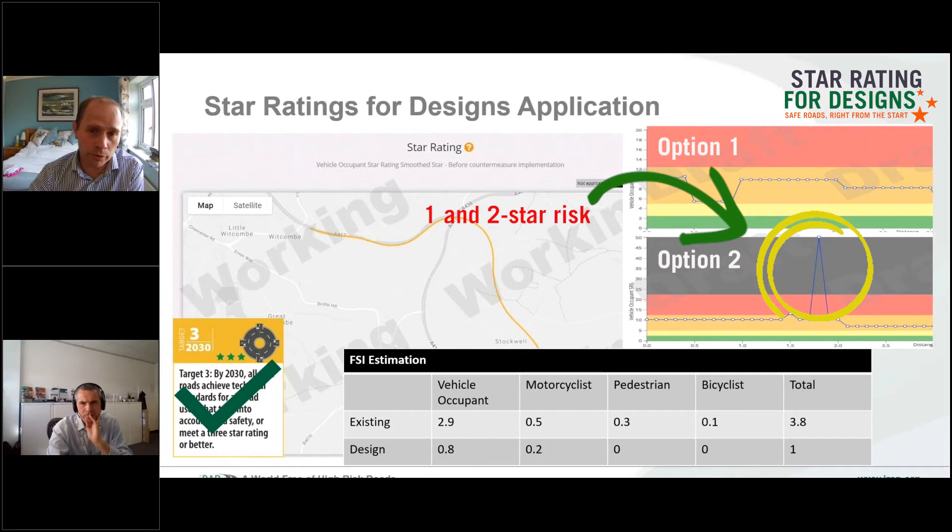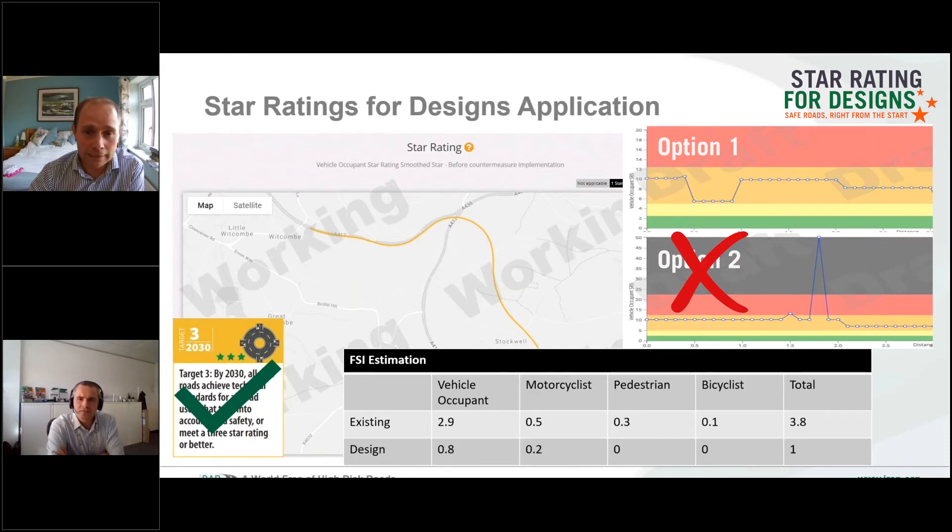That junction couldn't be removed when a lower gradient was provided, but by steepening the gradient slightly it allowed us to remove that junction — and therefore allowed us to aspire to a design that was better and safer, even though technically both options would have complied with standard. This allows us to challenge designers, challenge the assumptions we make, and make better decisions about what the safest scheme is.